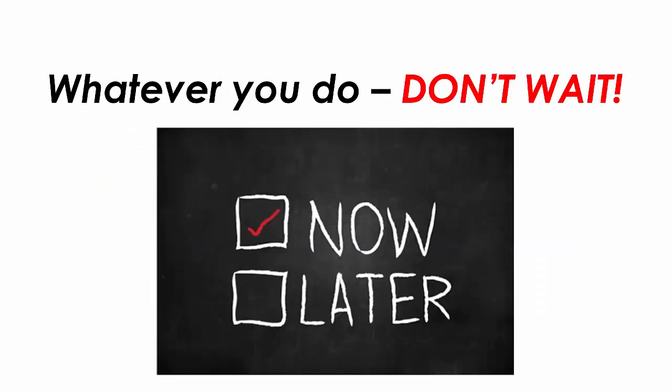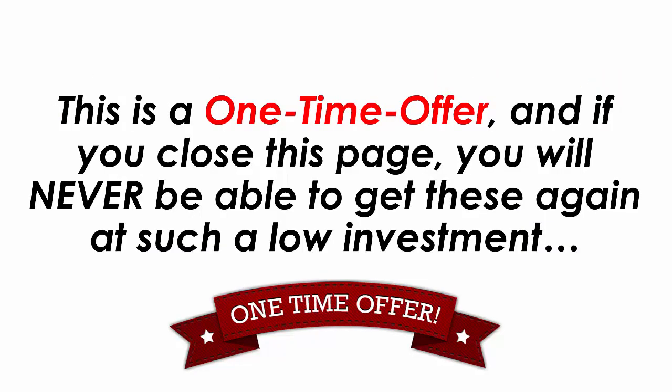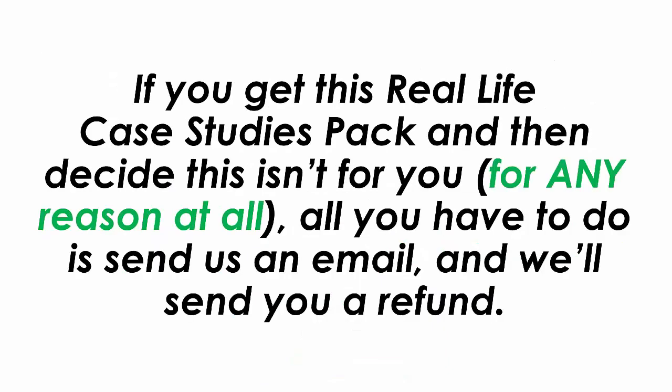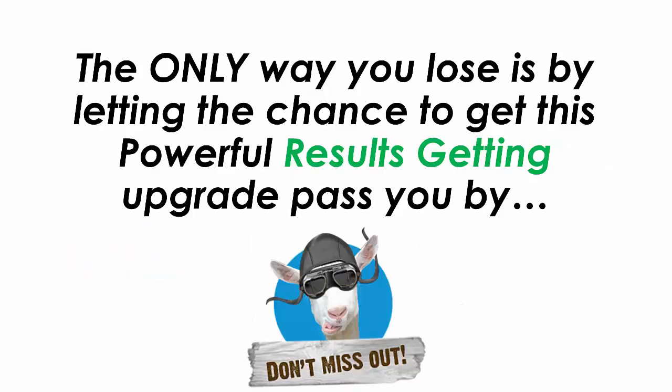Whatever you do, don't wait. This is a one-time offer and if you close this page, you will never be able to get these again at such a low investment. The good news is there's really no reason for you to wait because you are fully protected by our 30-day money-back guarantee. If you get this real-life case study pack and decide this isn't for you for any reason at all, all you have to do is send us an email and we'll send you a refund. The only way you lose is by letting the chance to get this powerful, results-getting upgrade pass you by.